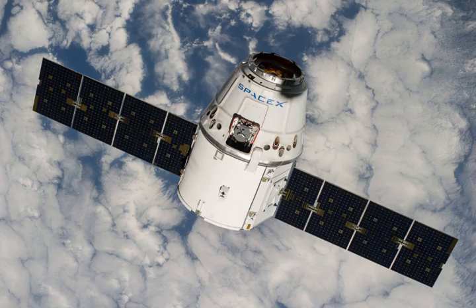The mission included the first 3D printer to be tested in space, a device to measure wind speed on Earth, and small satellites to be launched from the station. It also brought 20 mice for long-term research aboard the ISS.